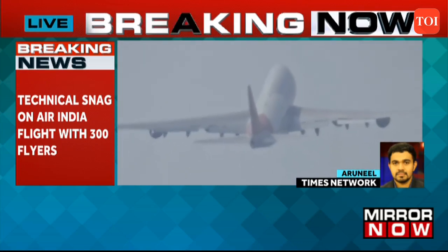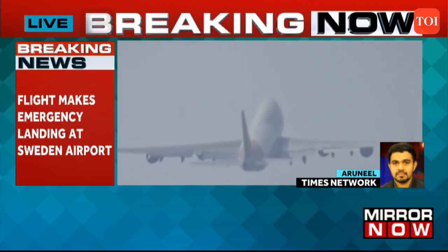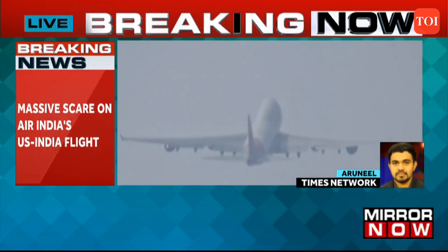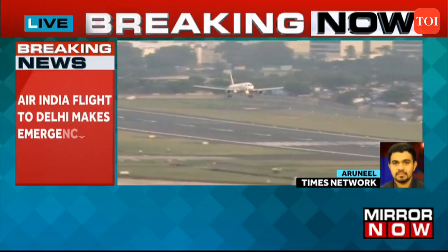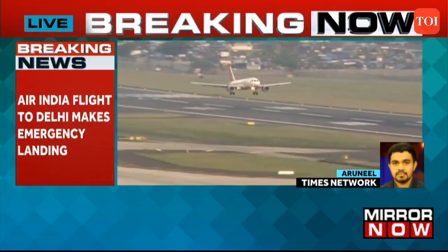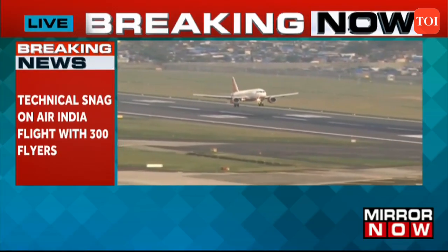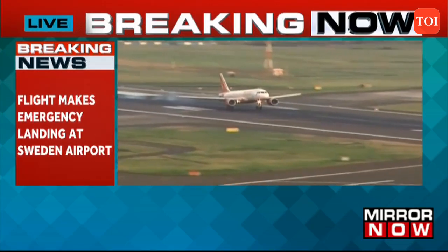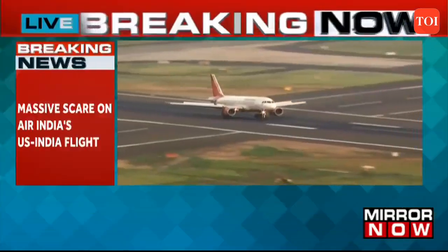That is when the oil leak was noticed, and immediately the pilot in command diverted the flight to the nearest airport, which was Stockholm in Sweden. Air India has yet to give out a formal statement, but they have confirmed the incident. Air India confirming this incident — a technical snag as a result of an oil leak — however, all passengers are safe. Emergency landing at Stockholm airport.